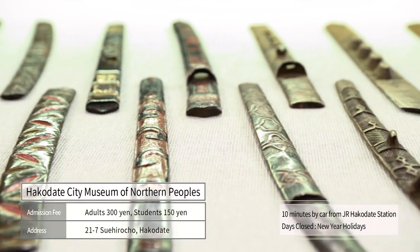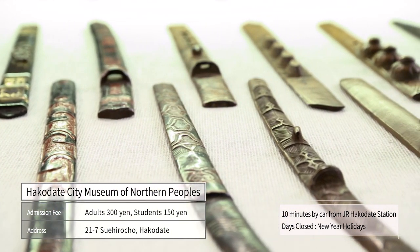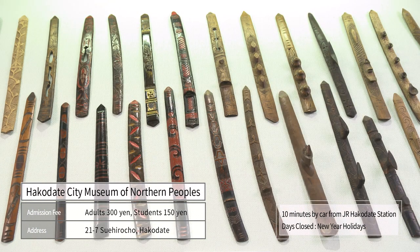Visitors can see the traditional wisdom and culture of the northern peoples who lived in the harsh nature here.